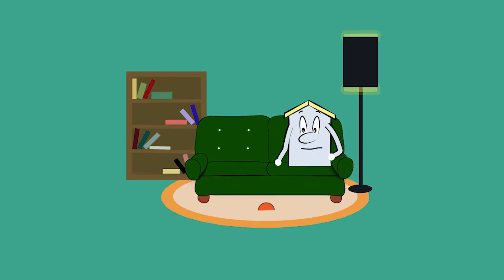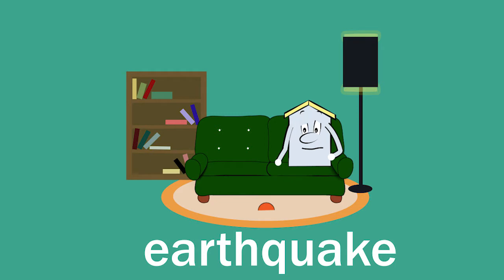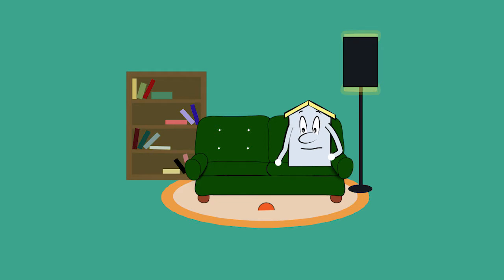Whoa, did you feel that? That was an earthquake! Do you know what an earthquake is? An earthquake is when the Earth releases energy and causes the ground to shake.